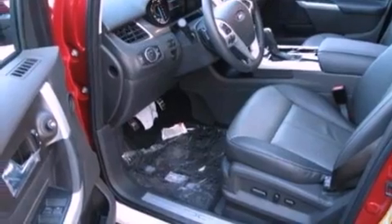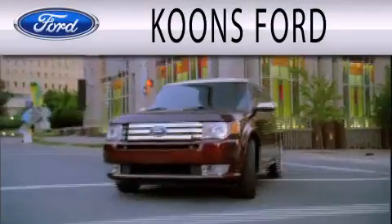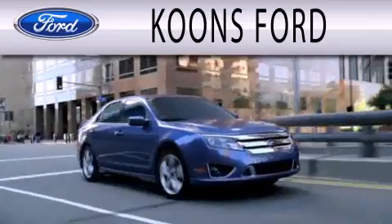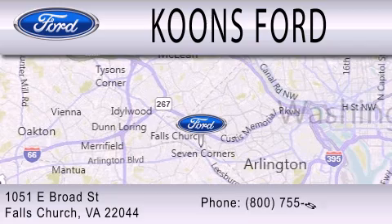Contact us today and schedule your opportunity to see this vehicle in person. Coons Ford is dedicated to doing everything possible to ensure that the experience you have selecting your next vehicle is as pleasant as possible. We're located at 1051 East Broad Street in Falls Church.